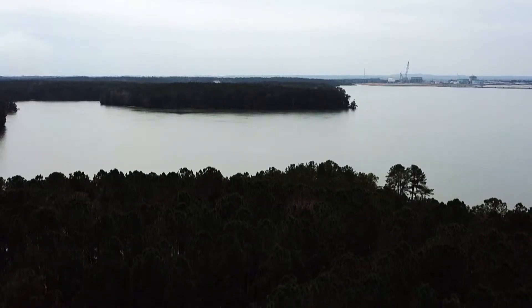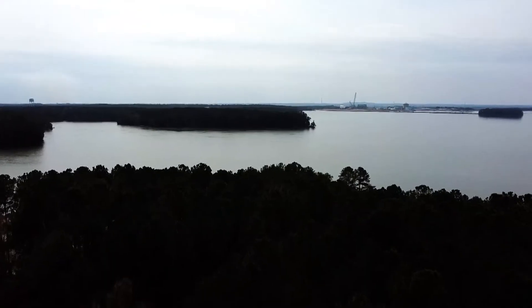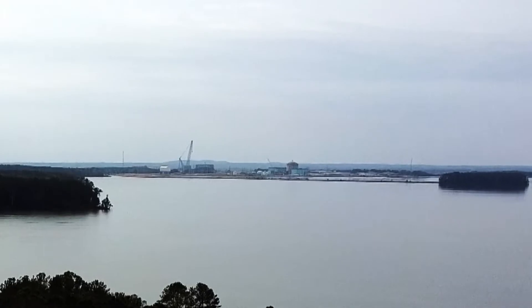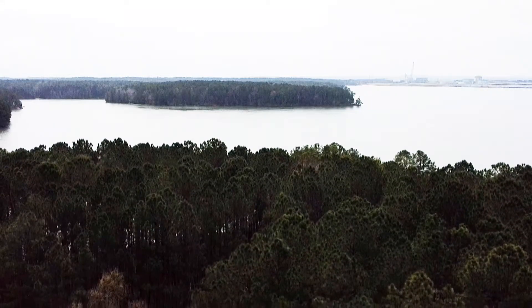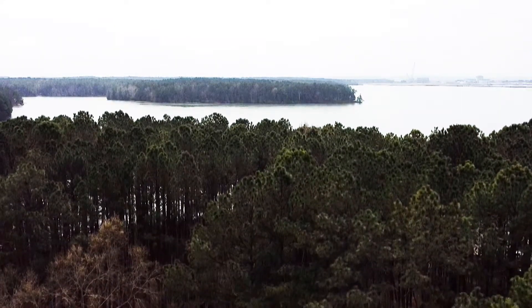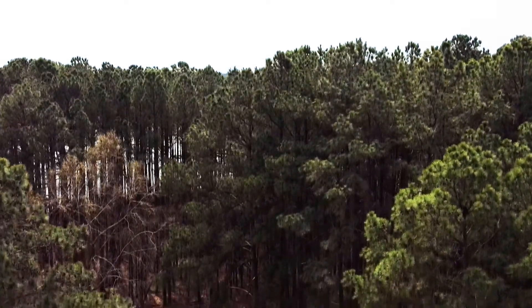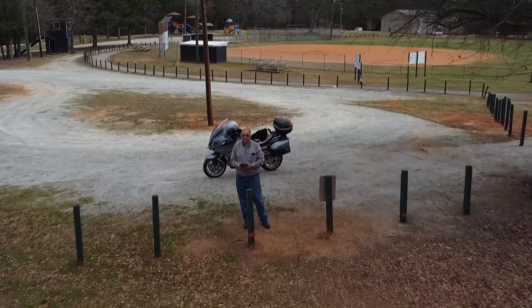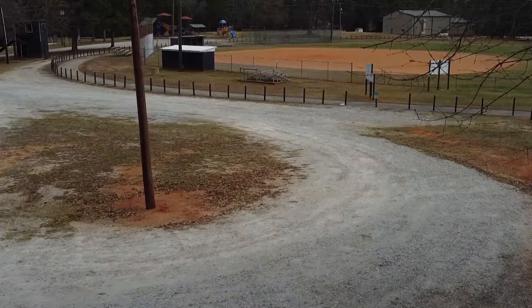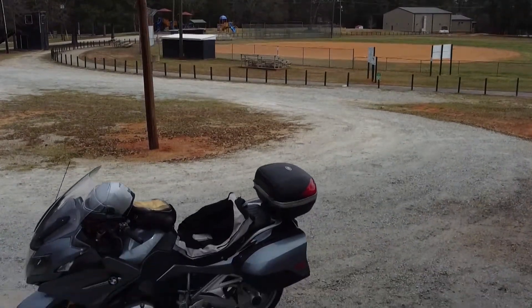If you look to the right coming in on it, that's the nuclear plant on the lake. I guess this is about as close as I could get to that, unless I have some kind of pass to get past there. Here comes the drone back in. I'm going to fly it over my head so I can come straight down and do a hand landing — catch that thing in my hand as it comes down.